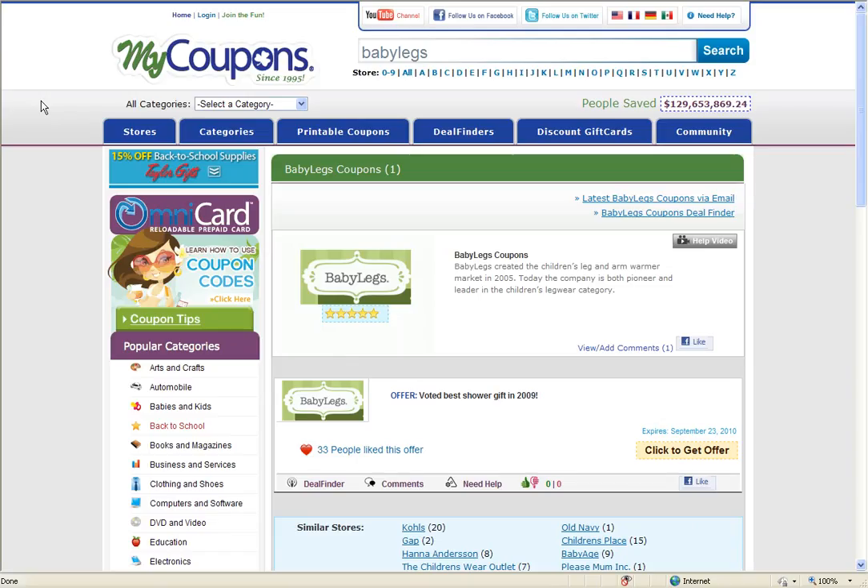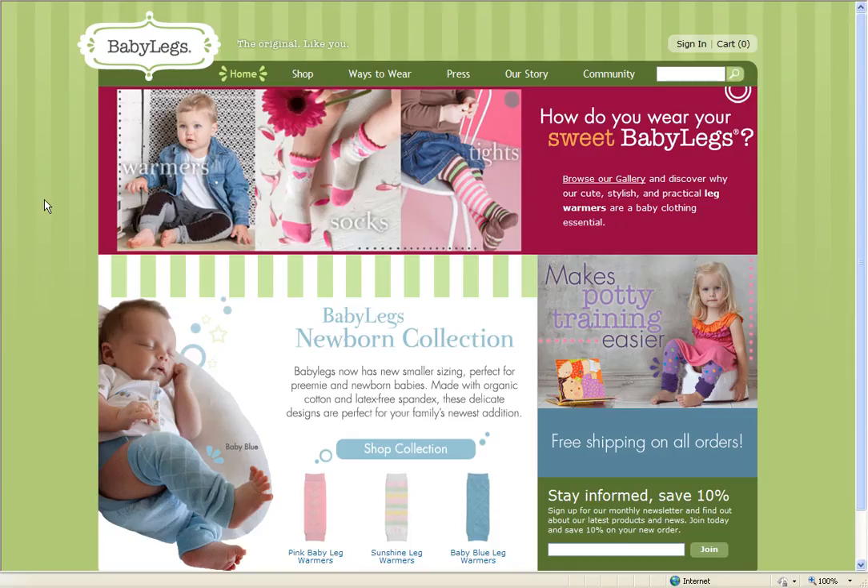As you can see, this was voted Best Shower Gift in 2009. Click here and we can see what they've got. This will either send you directly to the page where the discount is featured, or it will apply the savings automatically to your cart.